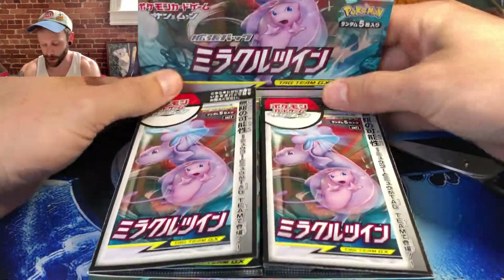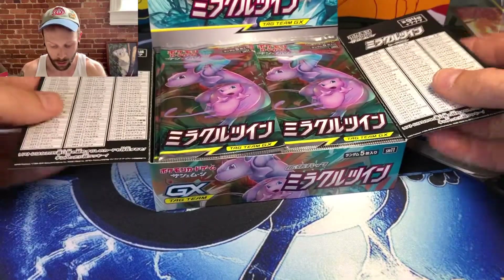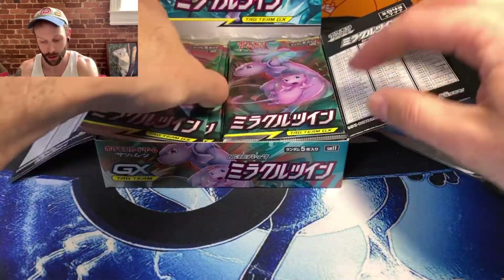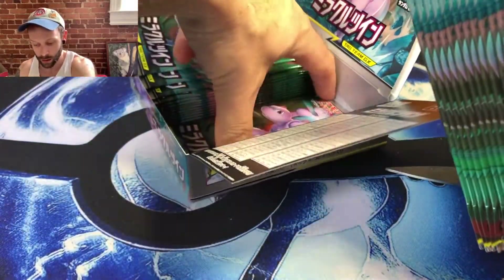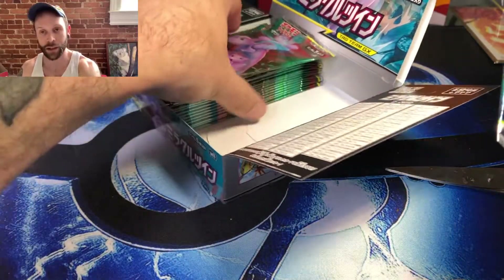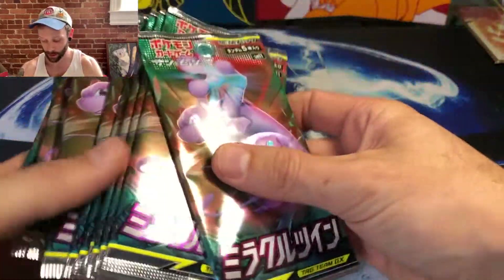We're going to put this in its display mode. There's a little pop-up back art with Mewtwo and Mew, which I hope we pull. It tells you all the Pokemon in here and if you can read Japanese that's probably really helpful, but I can't. Now if you don't know this already, Japanese cards don't come ten cards to a pack — they come five cards to a pack. So you get half as much as in an American booster box, which is why I got two, making the equivalent of one American booster box.